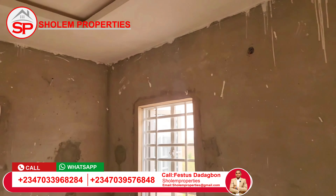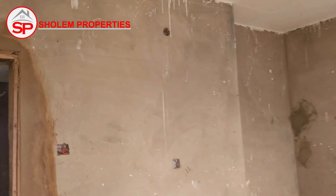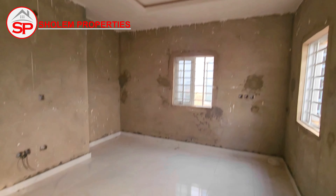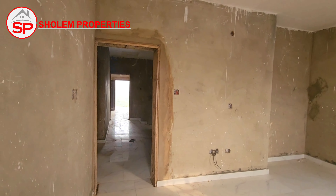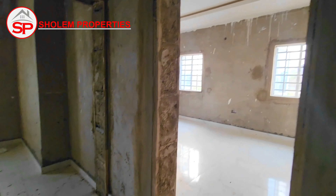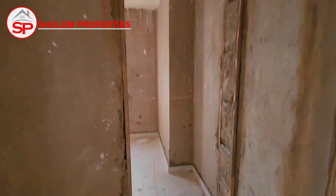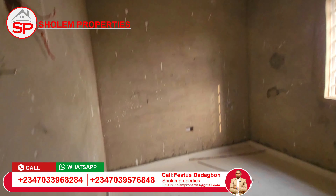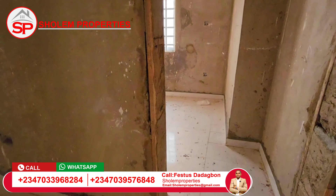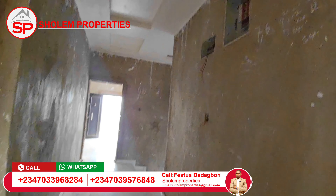All right, this is one of the rooms upstairs — it's also well ventilated. Two rooms are sharing a toilet. This is the study room, and that first room and the study room are sharing the same toilet.